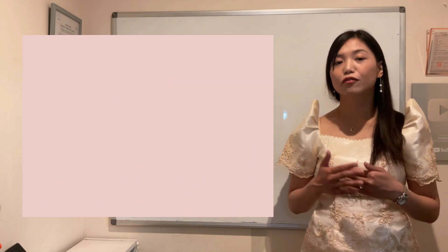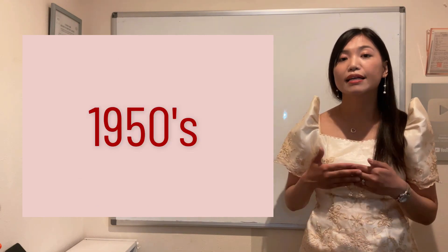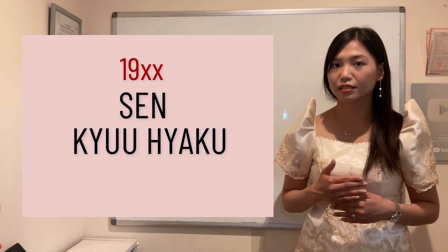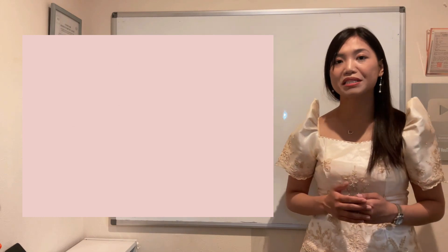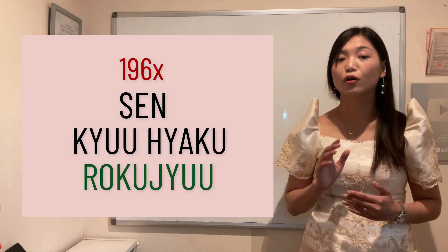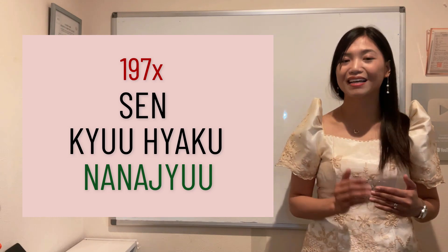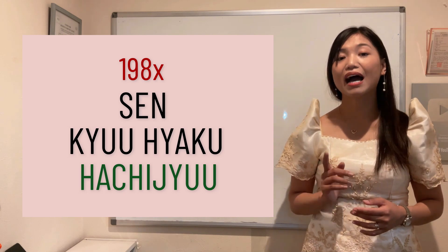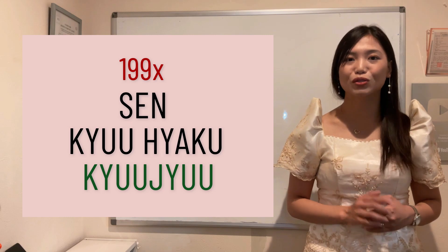Para sa mga pinanganak ng 1950s: sen, kyuhyaku, goju — fifty is goju. Para naman sa mga pinanganak ng 1960s: sen, kyuhyaku, rokuju. Nineteen seventies: sen, kyuhyaku, nanajuu. Nineteen eighties: sen, kyuhyaku, hachijuu. Nineteen nineties: sen, kyuhyaku, kyuujuu.